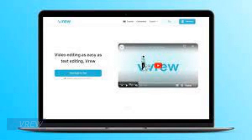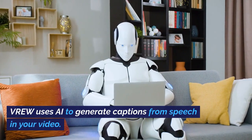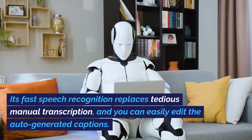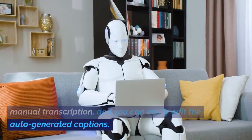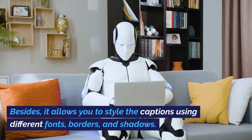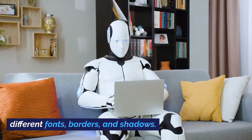Number 4: Vrew. Vrew uses AI to generate captions from speech in your video. Its fast speech recognition replaces tedious manual transcription, and you can easily edit the auto-generated captions. It also allows you to style the captions using different fonts, borders, and shadows. It's worth noting that this is a downloadable software.